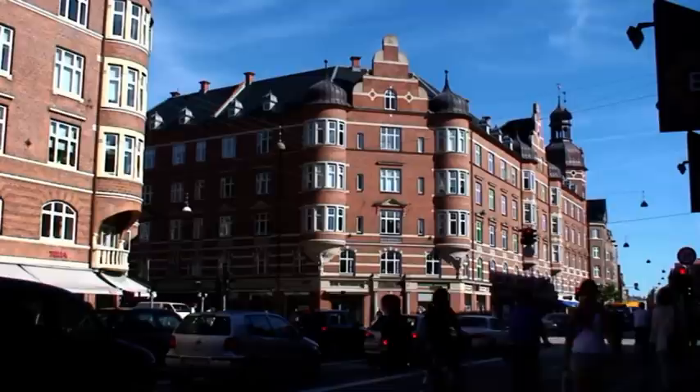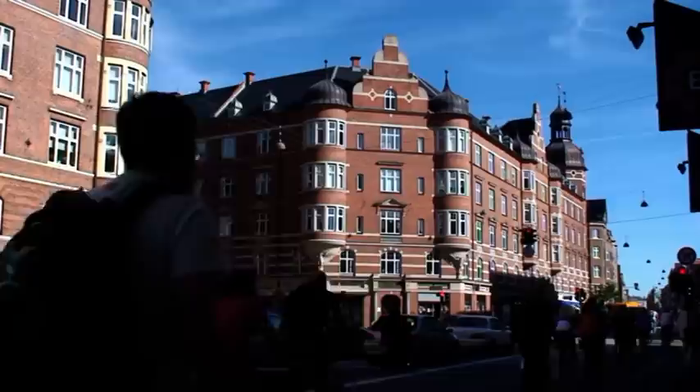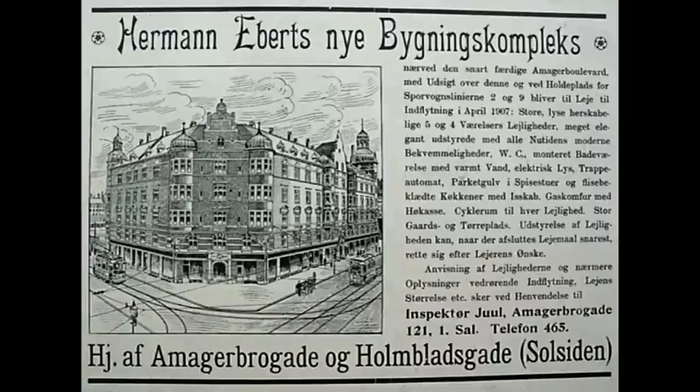I 1906 købte Ebert grunden efter den nedrevne Fredensmølle, som dækkede begge sider af hjørnet til Holmbergsgade. Her opførte han de to store flotte bygninger, der danner starten af gaden. Eberts byggerier er for øvrigt præget af god kvalitet. Her opstod noget af det bedste af datidens byggeri med tre, fire og femværelseslejligheder – lejligheder med badeværelse, vandskyllende toilet og centralvarme, og dette var ikke almindeligt på den tid.